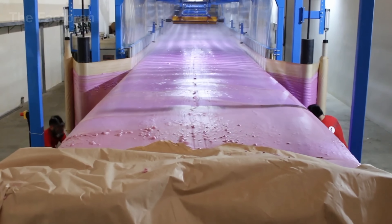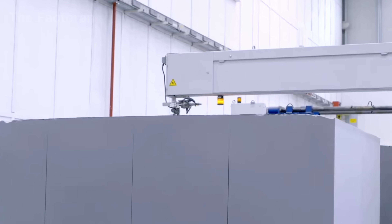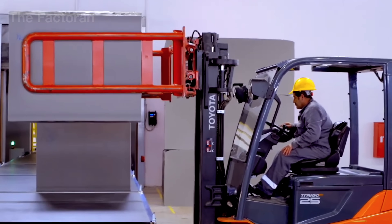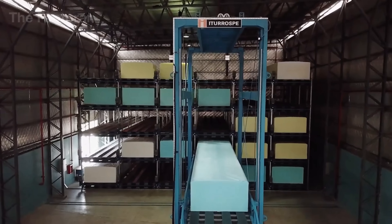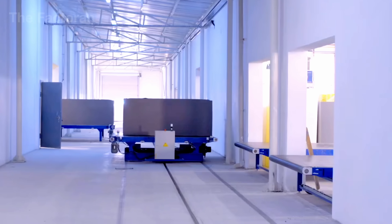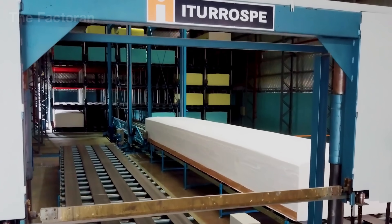Ready to become the material behind countless seats, mattresses and cushions worldwide, the warm foam blocks are transferred by robotic arms to the curing area. Here, continuous airflow allows heat and residual gases to dissipate gradually, stabilizing the foam's cellular structure over 12 to 24 hours, marking the end of the chemical phase and preparing it for the cutting and finishing stages ahead.